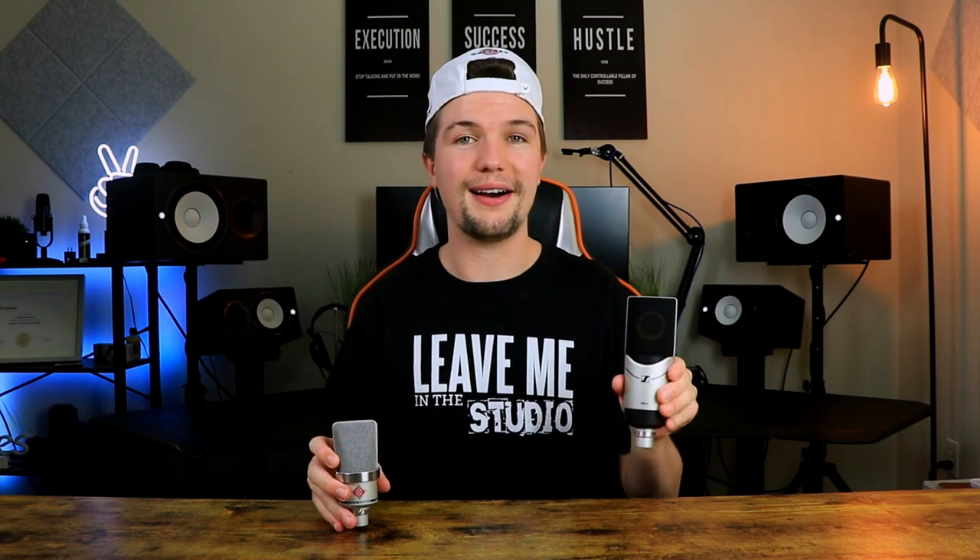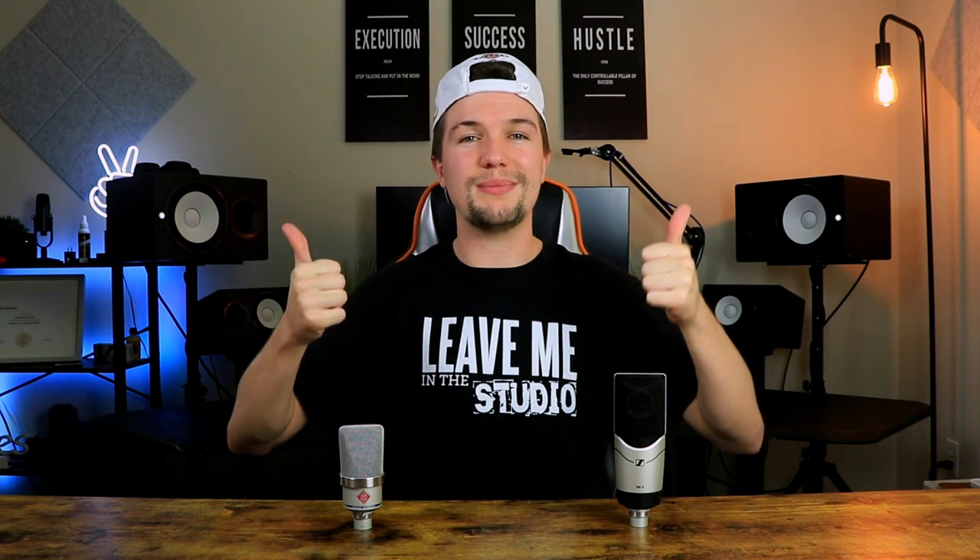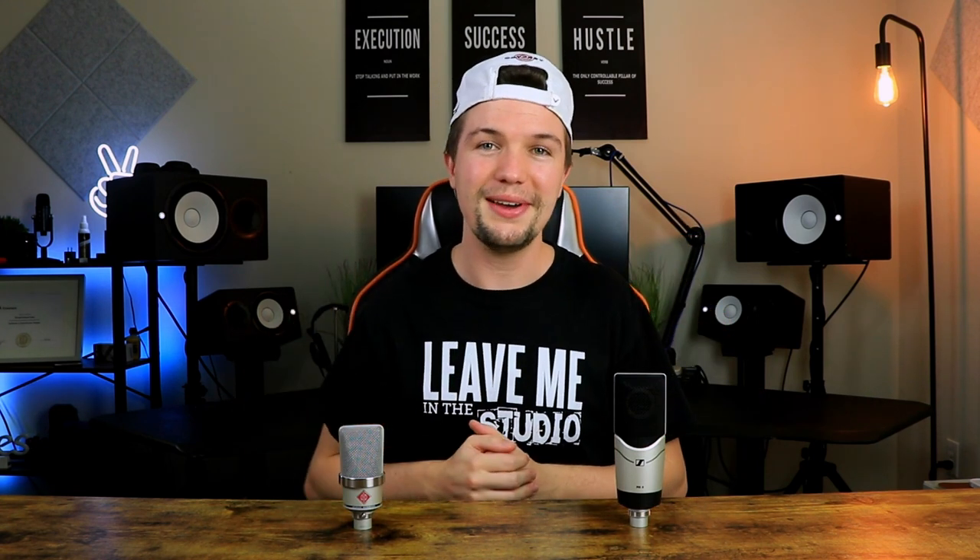That brings this video to an end. I'd like to thank Sennheiser for sending me this awesome, versatile microphone. If you're interested in either of these microphones, I'll leave them linked in the description below. If you have any questions, leave a comment and I'll get back to you as soon as I can. Thank you guys so much for watching — if you enjoyed it, give it a thumbs up, and if you loved it, subscribe below. I'll see you in the next video.